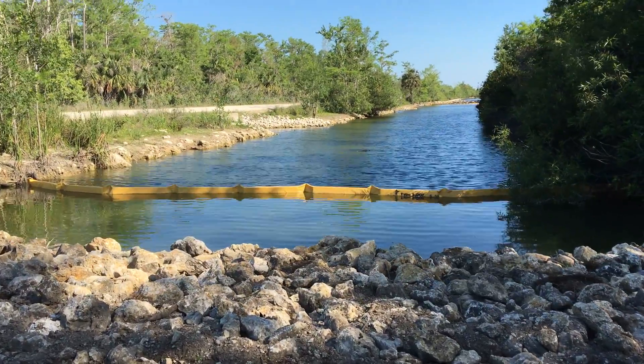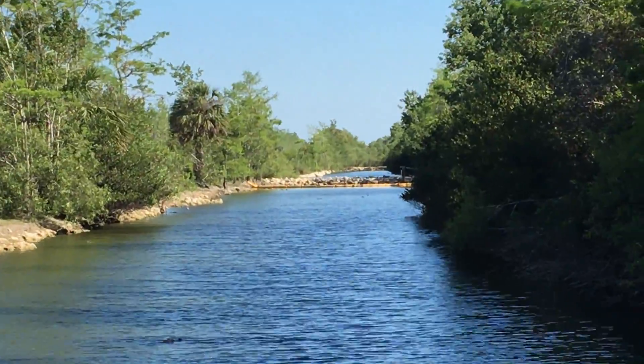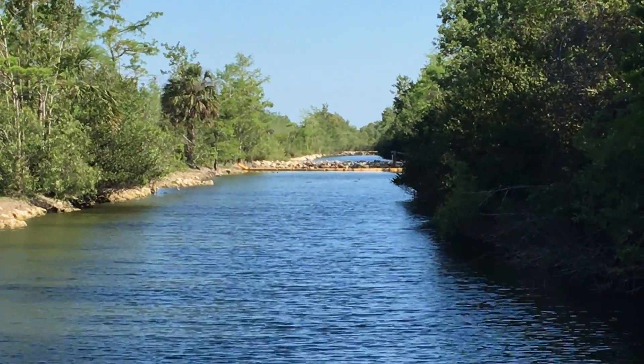So there you have it. In the distance you see another one of those plugs — see that? Thank you for watching.